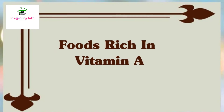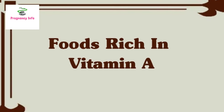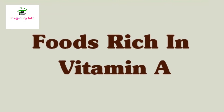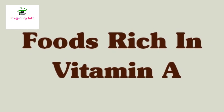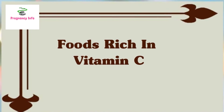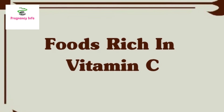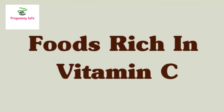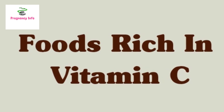Vitamin A helps your baby's bones grow and also supports their skin and vision. Your baby's eyes open and start to detect light in the third trimester. Foods that have vitamin A include fish, dairy products, carrot, cantaloupe, spinach, sweet potatoes, and fortified cereals. Vitamin C helps your body take in iron and helps make your baby's teeth, gums, and bones healthy. Your immune system needs it too. Good options for vitamin C include citrus fruits like oranges, tangerines, grapefruit, lemon, kiwi, strawberries, tomatoes, red and green peppers, and broccoli.